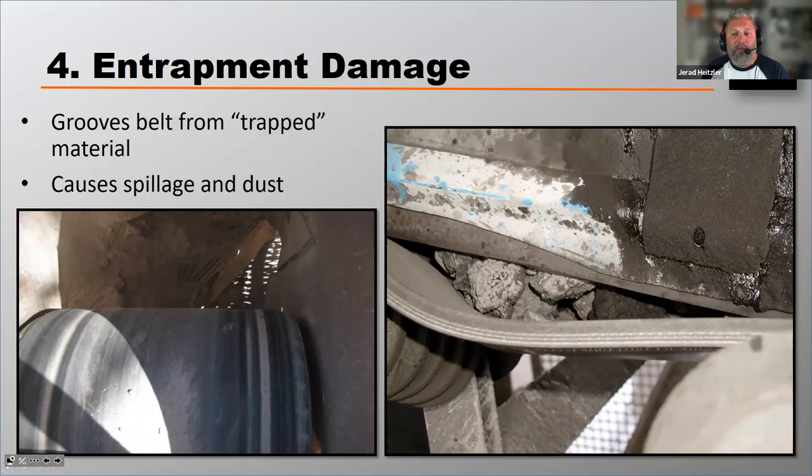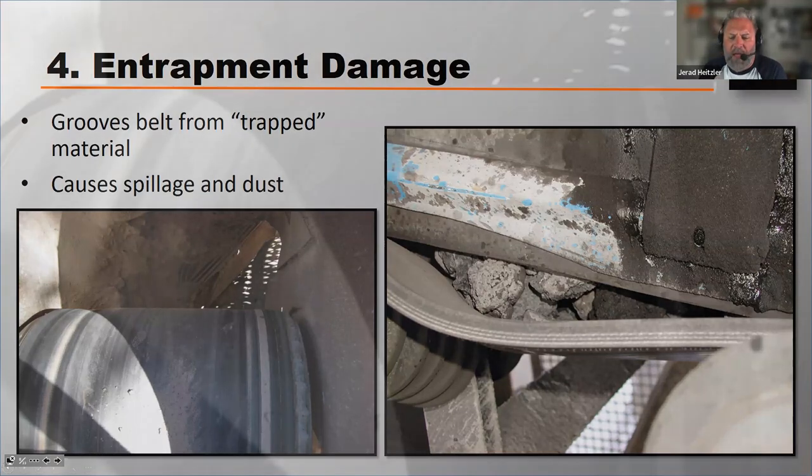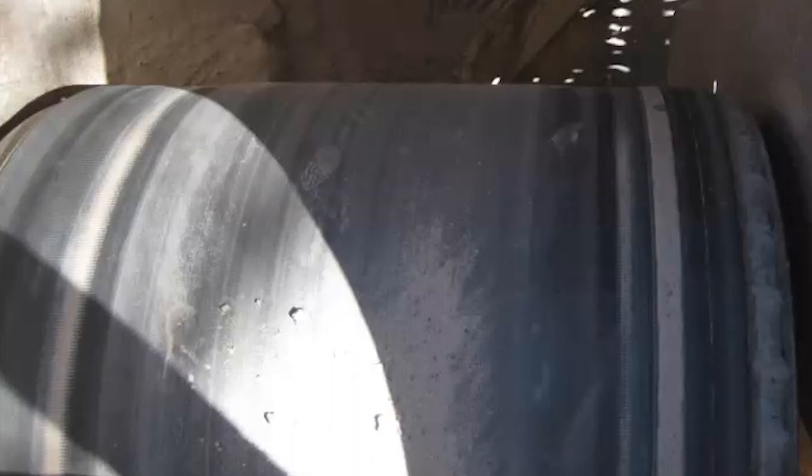Entrapment damage is grooves in the belt from trapped material. Entrapment damage will eventually cause excessive spillage and excessive dust, and it's kind of tough to diagnose. If you look at the photograph on the left, you can see some grooves on both sides of this belt. When users see these grooves on the belt, they are often concerned that their skirting is causing those grooves.